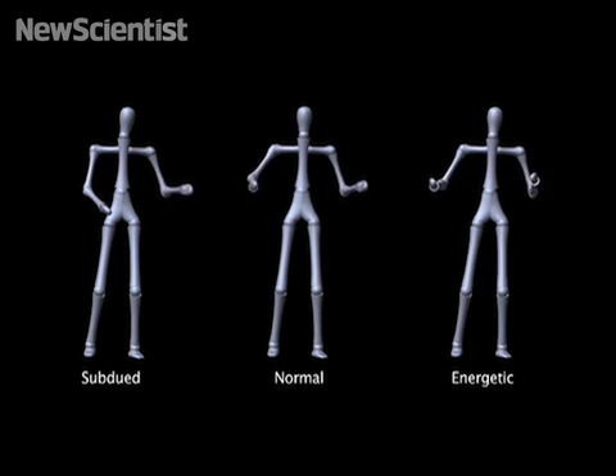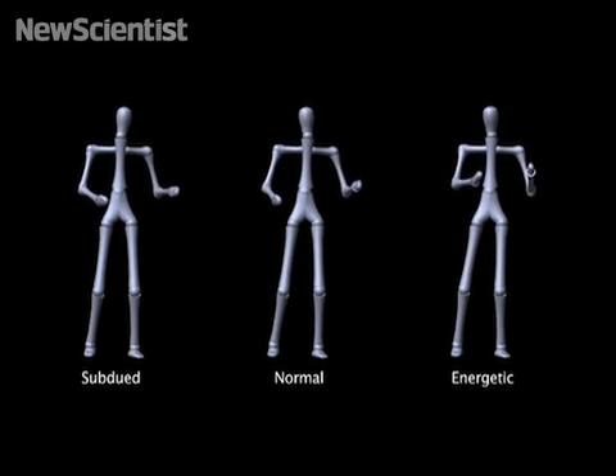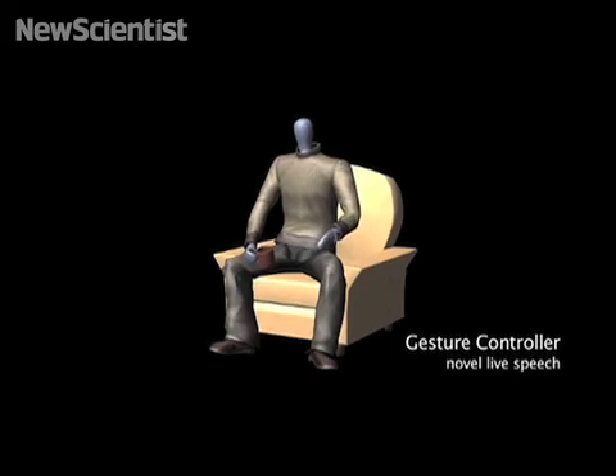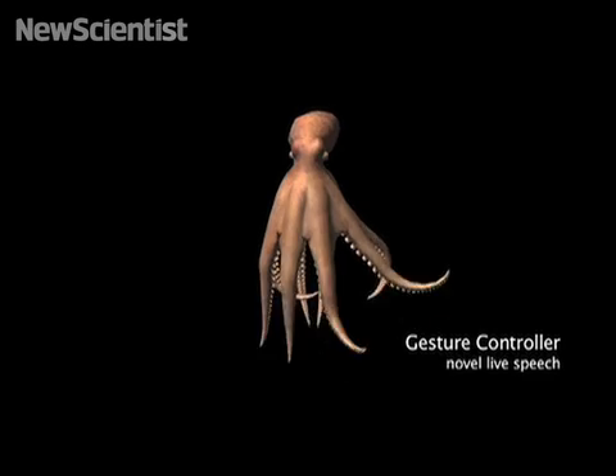Since the system chooses gestures based on the way you speak, they can easily be applied to different characters. So we can take that style and apply it to a human being, to an actor, or even to an octopus who has his own octopus gestures, but they still have that style.